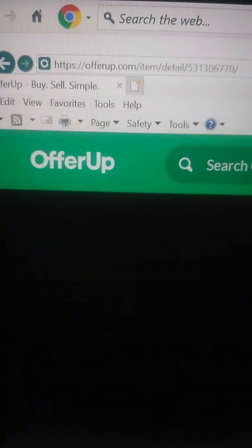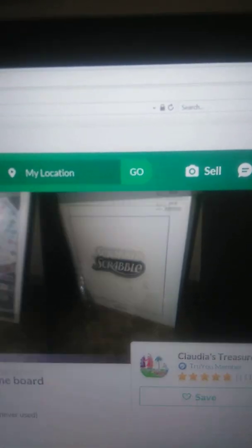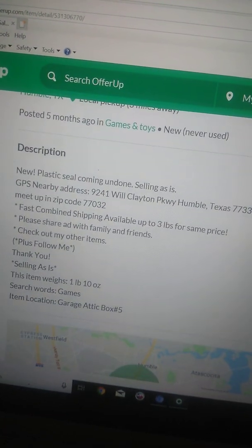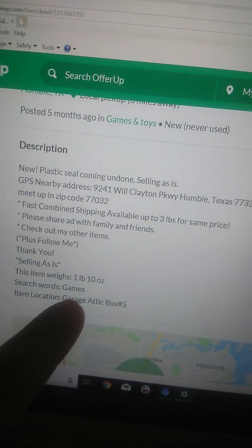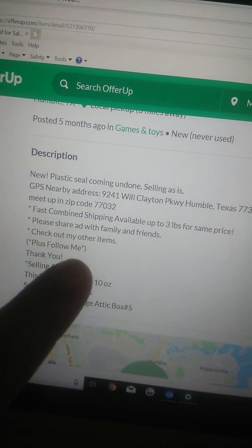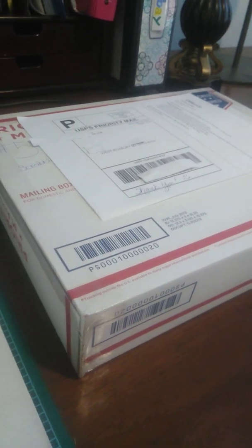Let me click on it so you can see it. It's actually sealed, it has a tear right there. And on the description, you see it actually weighs a little bit over a pound — a pound and 10 ounces. For a search word, I just put 'games' and it was actually in the Garage Addict Box 5. These are just things that I add on to it. But I just wanted to share that and I'm going to drop it off today at the post office.